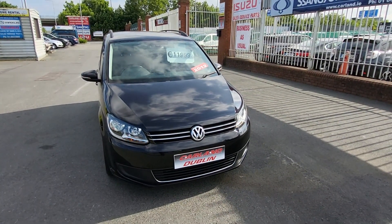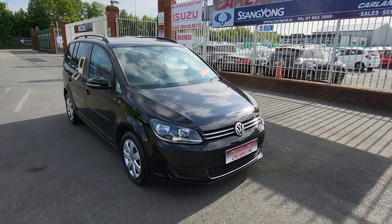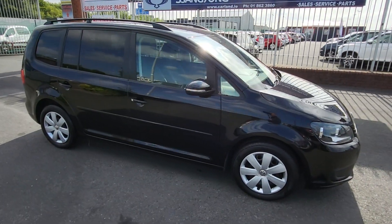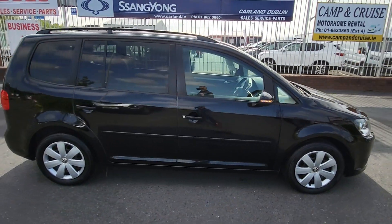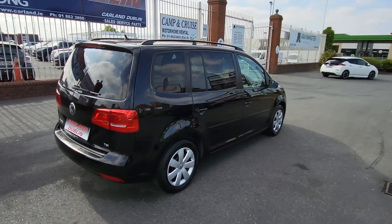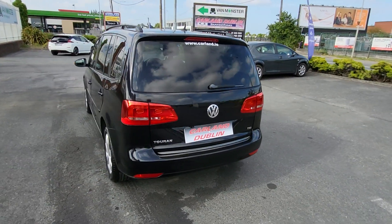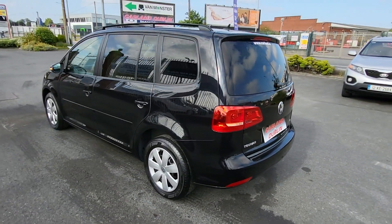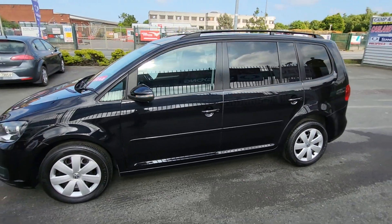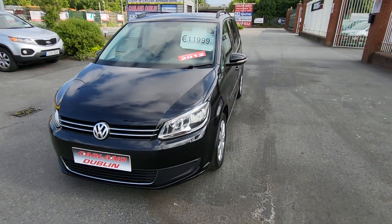Good afternoon everybody, welcome from Carland Dublin here on the Airport Road, North County Dublin. This one just landed into stock: a 2012 Volkswagen Touran, 1.4 petrol automatic DSG 7-speed, finished in metallic midnight black with rear privacy glass and roof rails. Comes with a brand new NCT for two years, two-year warranty, fully serviced and fully validated. Body work is spotless. It's here for just €11,999 with low mileage — just 80,000 kilometres, which is give or take 50,000 miles.